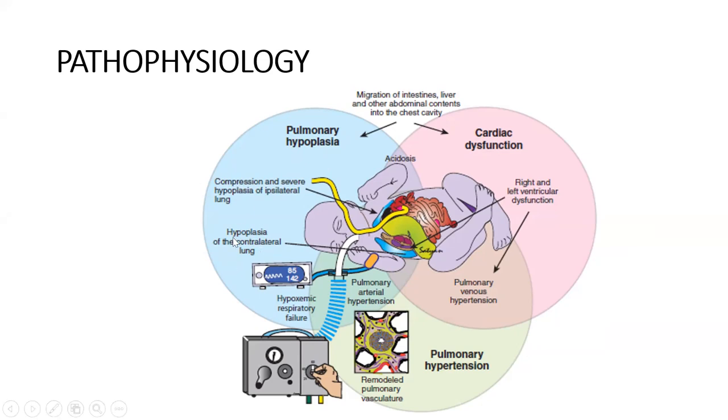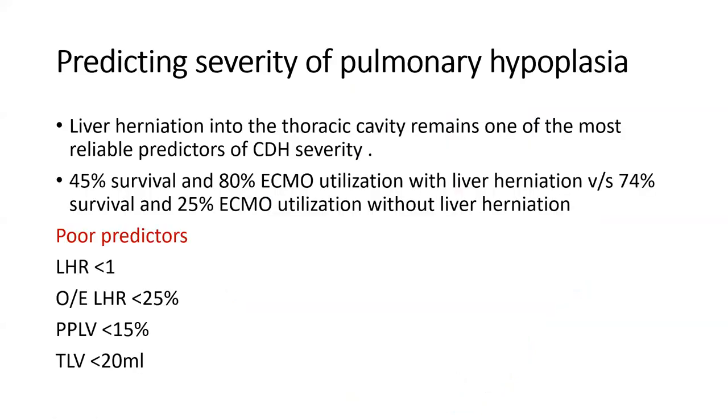Herniation causes compression of the ipsilateral lung, and if very large, can cause hypoplasia of the contralateral lung as well. Cardiac dysfunction occurs because of associated pulmonary hypertension, which leads to right ventricular dysfunction first, and later to left ventricular dysfunction. If CDH is detected early in the embryonic period it is more severe; if detected in late gestation, it has lesser severity.